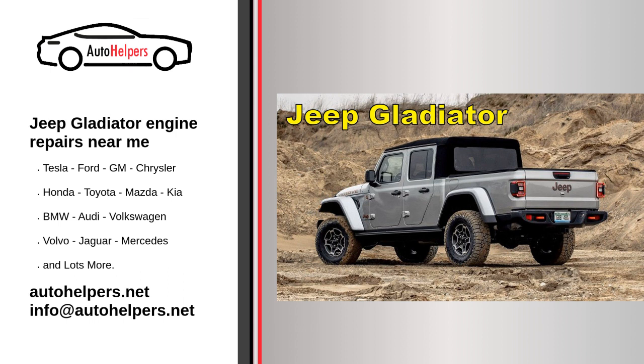Transmission service: Jeep Gladiator owners should follow the manufacturer's recommendations for transmission service, including changing the transmission fluid and checking for any issues. Differential and transfer case service: inspect and service the differential and transfer cases as needed, which can vary based on your driving conditions. Check engine light diagnosis: if the check engine light comes on, have the vehicle diagnosed to identify and address any issues that may affect engine performance and emissions.